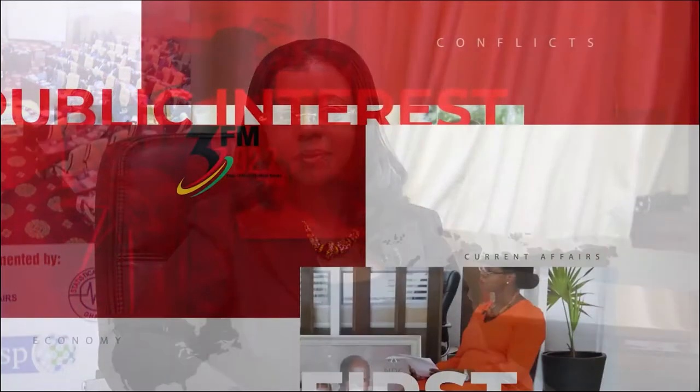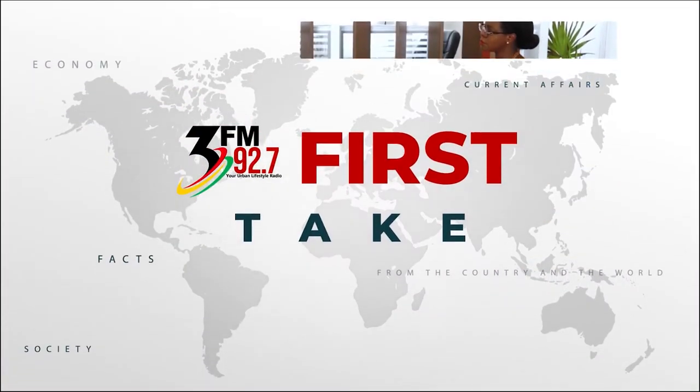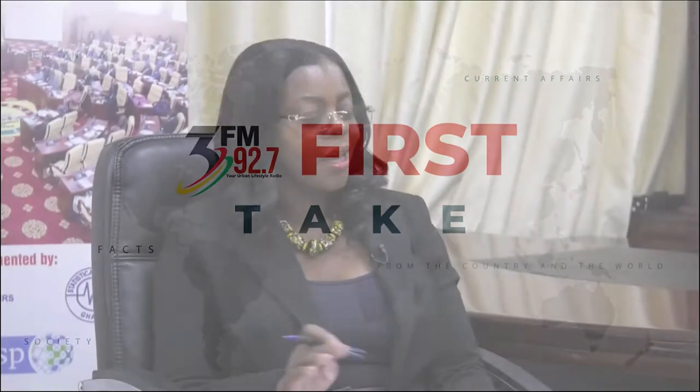Thank you for joining us, Professor Enim. So this is a once-in-a-decade activity, the National Population and Housing Census. I understand this year's is a unique activity. Can you explain why?